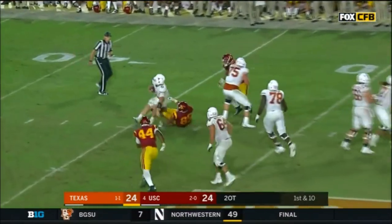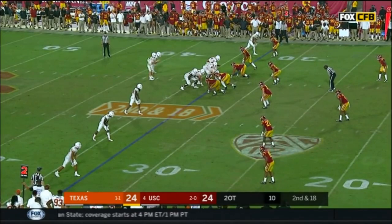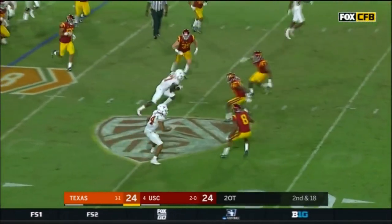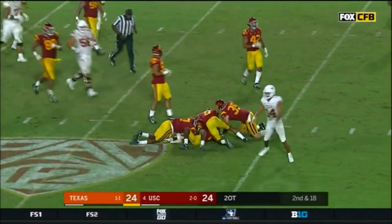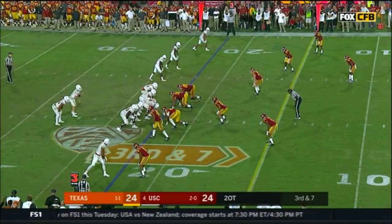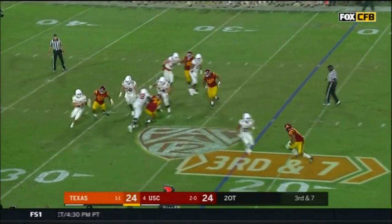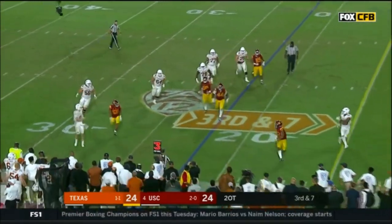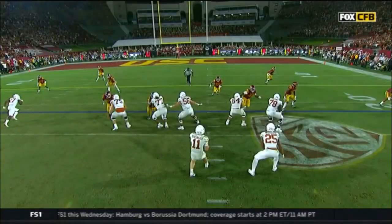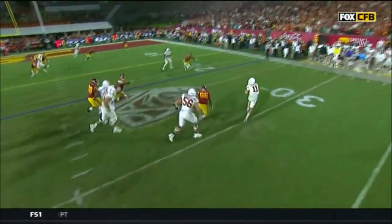Ellinger bottled up and sacked. Ellinger underneath - Hemphill Max. Ellinger throws on the move, caught, first down UT. That could create outside of the pocket, make plays down the field. I just didn't know that that quarterback was going to be Sam Ellinger.